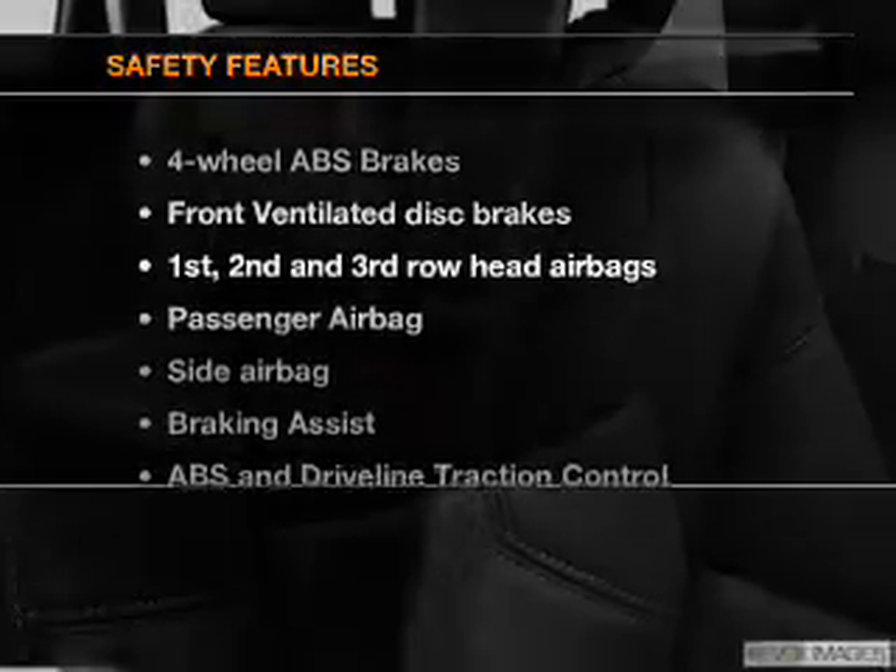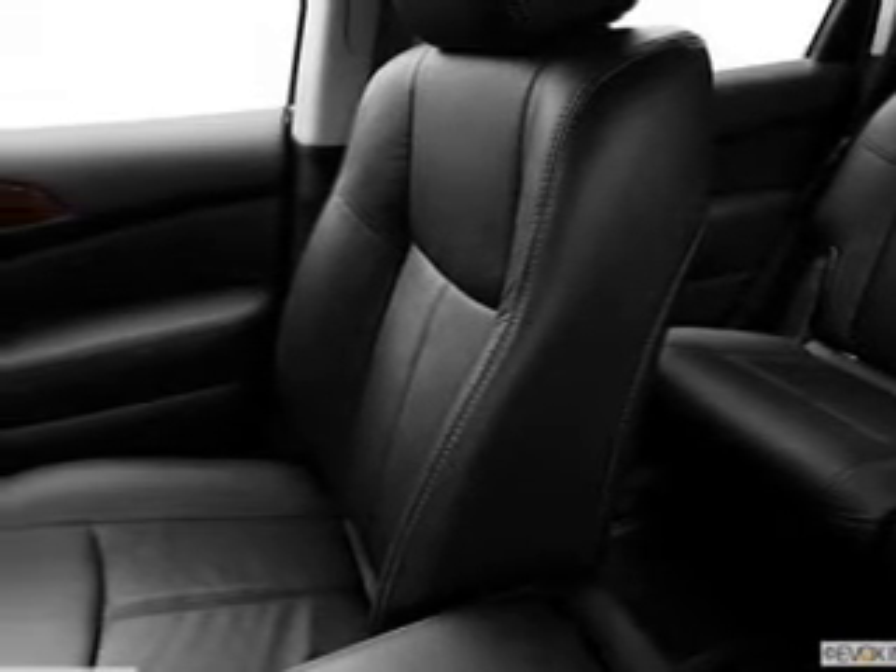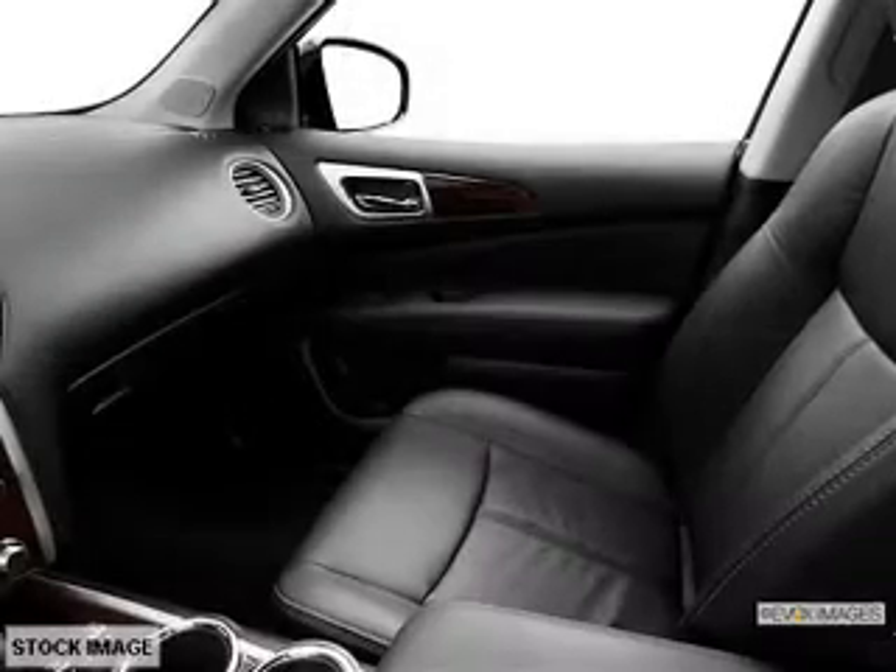If safety is a high priority, rest assured knowing these top safety components are included. Front ventilated disc brakes, curtain head airbags, passenger airbag, side airbag, traction control, stability control, independent suspension.